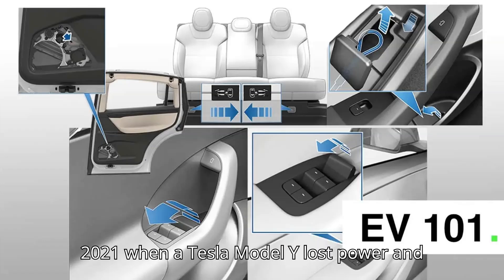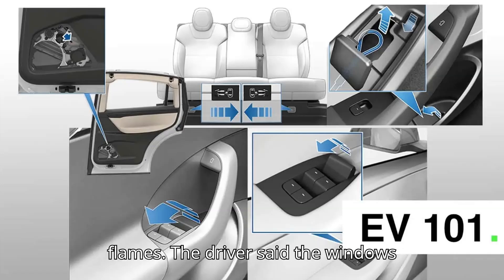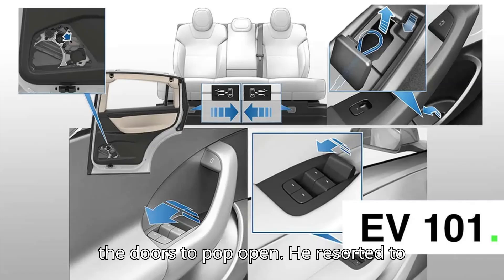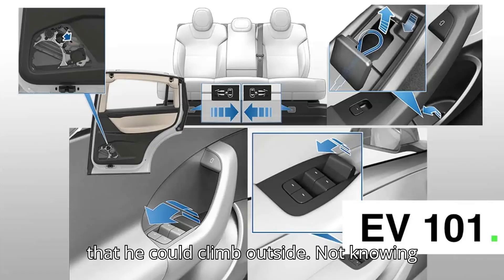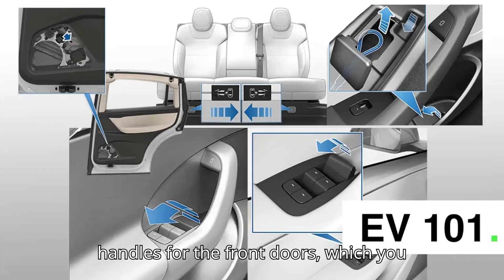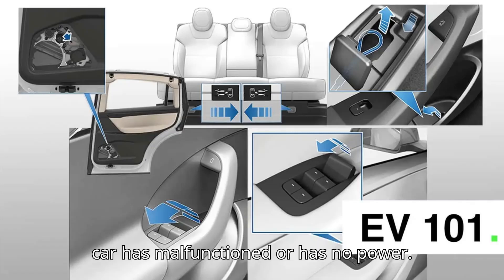There was an incident in 2021 when a Tesla Model Y lost power and caught fire while on the move, trapping its driver inside as it was going up in flames. The driver said the windows didn't work, nor did the buttons to get the doors to pop open. He resorted to kicking out the driver's side window so that he could climb outside, not knowing all Teslas have backup mechanical door handles for the front doors, which you can pull to open the doors even when the car has malfunctioned or has no power.